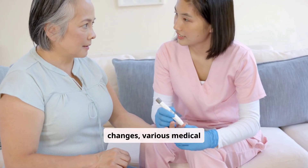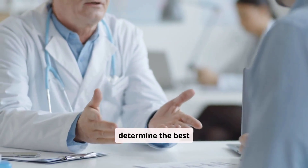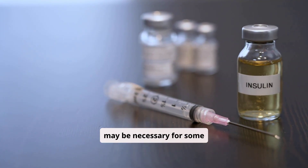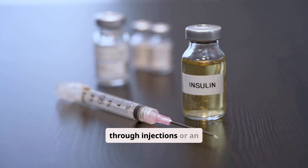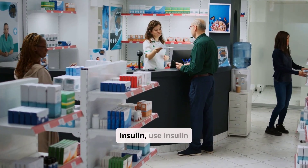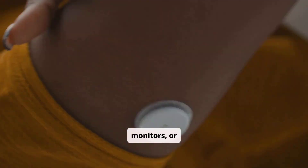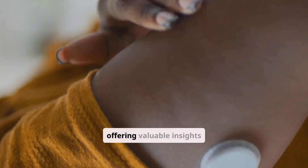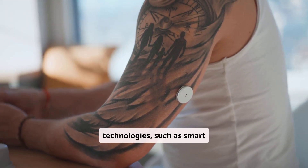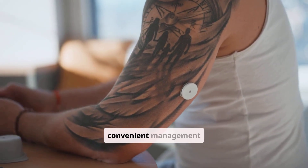Beyond lifestyle changes, various medical treatments are available to help manage diabetes. Your healthcare provider will work with you to determine the best approach. Insulin therapy is essential for people with type 1 diabetes and may be necessary for some with type 2 diabetes; it can be administered through injections or an insulin pump. Oral medications are often prescribed for type 2 diabetes to help the body produce more insulin, use insulin more effectively, or reduce glucose production. Continuous glucose monitors, or CGMs, provide real-time blood sugar readings, offering valuable insights for managing glucose levels throughout the day and night. Emerging technologies such as smart insulin pens and artificial pancreas systems continue to advance diabetes care, offering more precise and convenient management options.